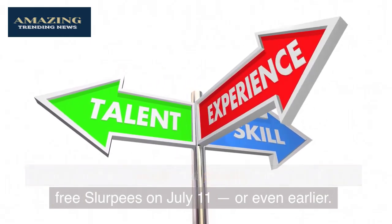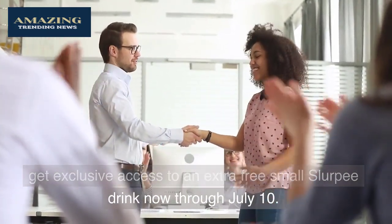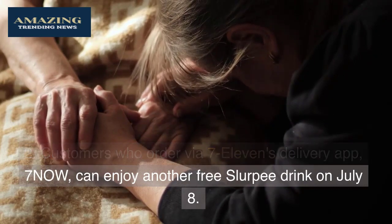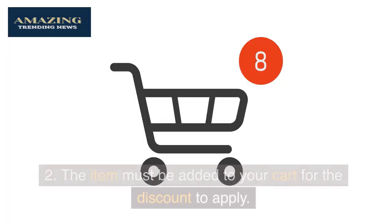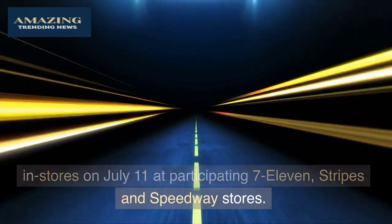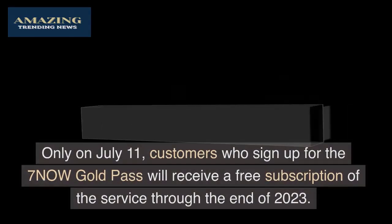There are three ways to get free slurpees. One: Seven Rewards and Speedy Rewards loyalty members get exclusive access to an extra free small Slurpee drink now through July 10th. Two: customers who order via 7-Eleven's delivery app, 7Now, can enjoy a free Slurpee on July 8th — the item must be added to your cart for the discount to apply. Three: everyone can enjoy free Slurpees in stores on July 11th at participating 7-Eleven, Stripes, and Speedway stores.